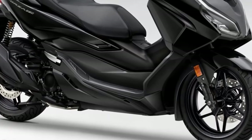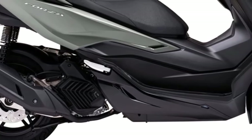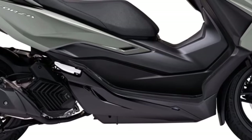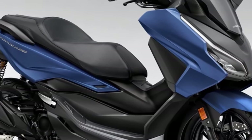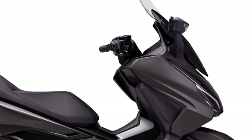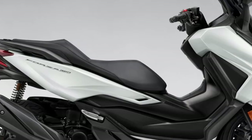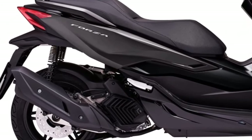Storage space under the seat accommodates a full-face helmet and is equipped with a USB-C charging socket. It also has a practical glove box. A TFT instrument display incorporates the Honda Smartphone Voice Control System, communicating to the rider via their smartphone. The ignition, locking, and opening of the seat are activated by the smart key.